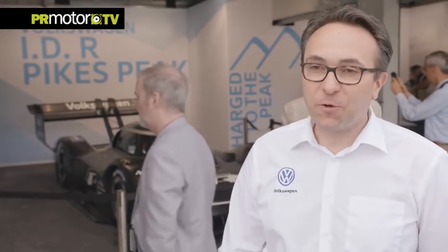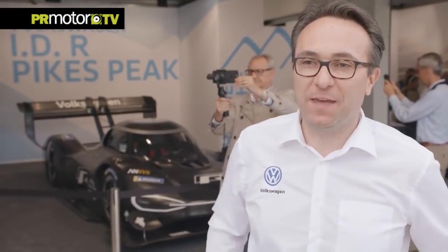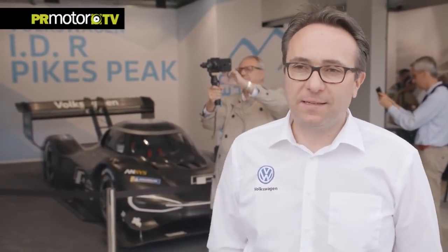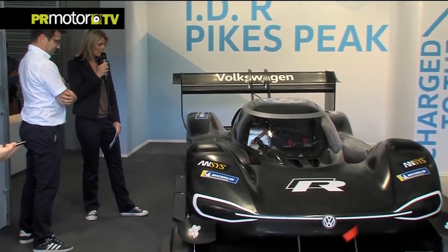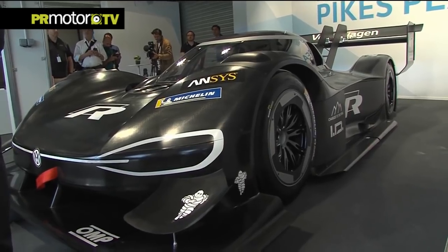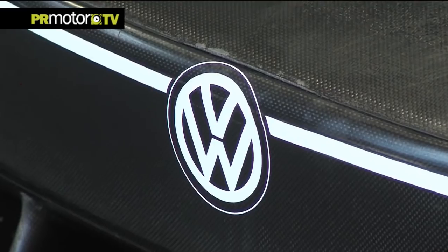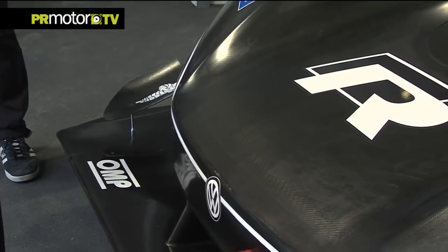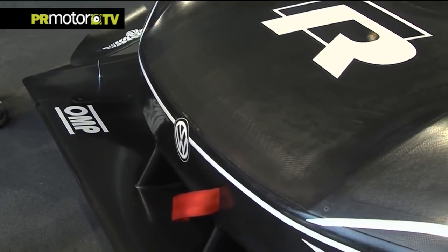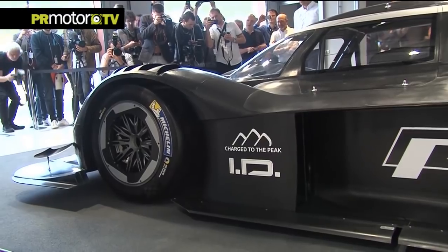When I saw the car the first time without the stickers, I was speechless. I know they are working hard and I saw images, but everything together — to see it here now, decorated, ready to go, it's just amazing. Apart from its maximum performance, the primary goal in the development of this car was achieving an ideal balance of energy capacity and weight. Therefore, the IDR Pikes Peak deservedly wears two badges of quality: the R standing for performance vehicles, and the ID representing Volkswagen's electric technology of the future.